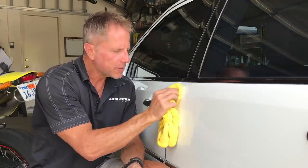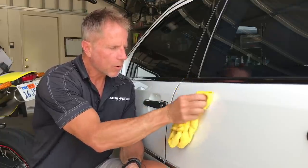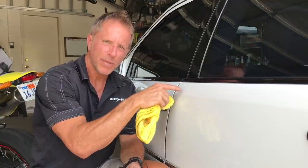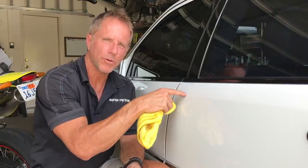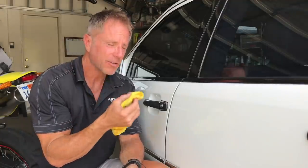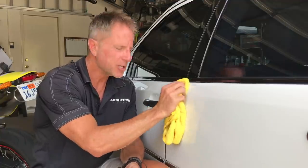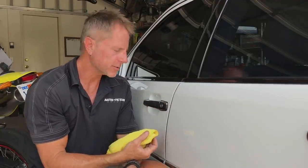You finesse it back and forth, up and down. You have to figure out what works based on the car, the color, and whether the clear coat is soft or hard — because those are determinants into the results it will produce for you. As a critical thinking human, you have the ability to pull back and apply strategy. Go in light, finesse it until you get the desired result.